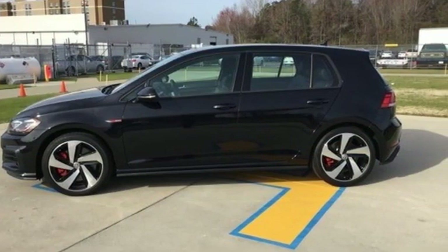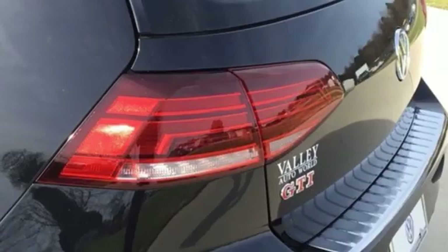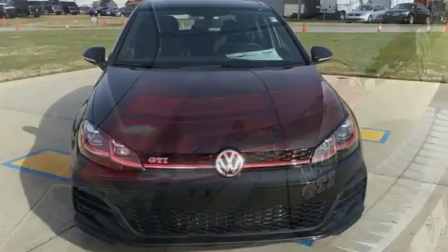Power heated mirrors, front heated leather bucket seats, external memory control, leather steering wheel, wireless phone connectivity, and turbo in-line four-cylinder engine.